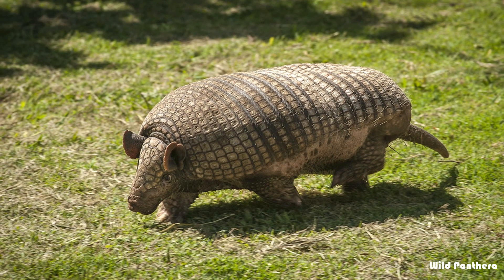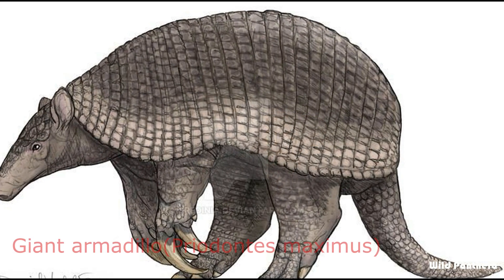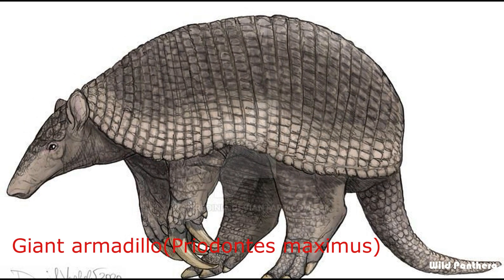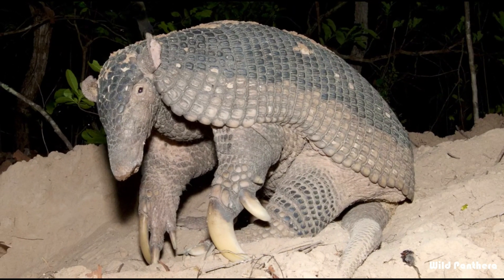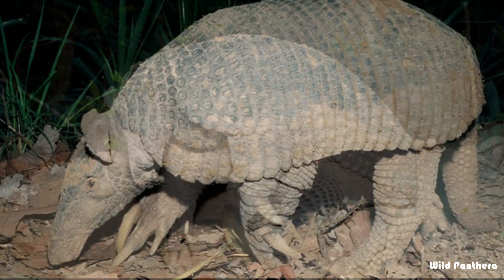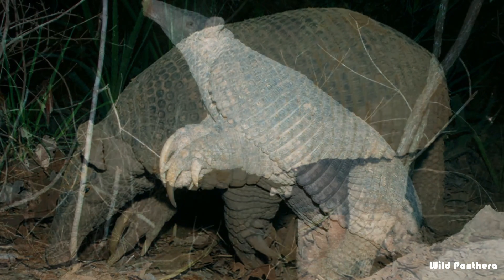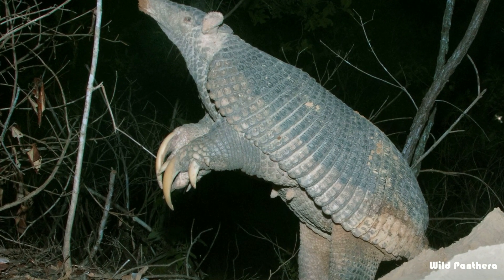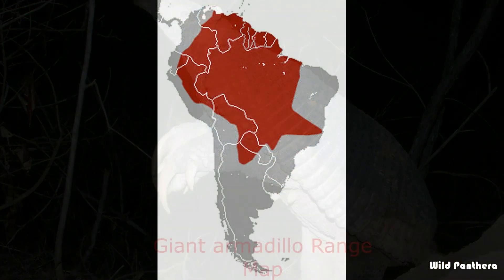Number eighteen: the greater naked-tailed armadillo is an armadillo species of South America. It mainly inhabits temperate forests but can be found in a variety of different environments, including along rivers and in grassland communities. Number nineteen: the giant armadillo is the largest living species of armadillo, living in South America ranging as far south as northern Argentina.